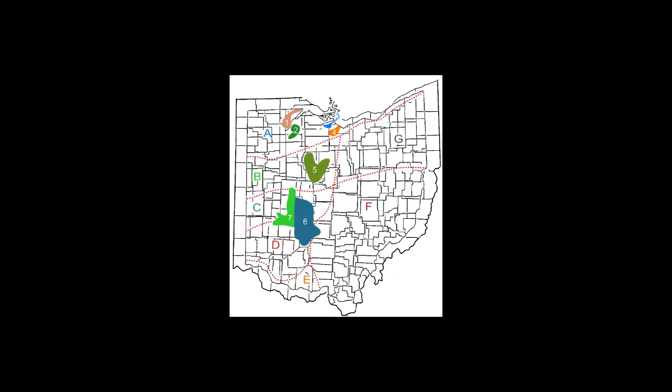And I find as we travel the state, many Ohioans are surprised to know that tall grass prairie is a part of our heritage. At the time of the earliest settlement in Ohio, there was anywhere from 1,000 to perhaps as many as 2,000 square miles of tall grass prairie in Ohio.